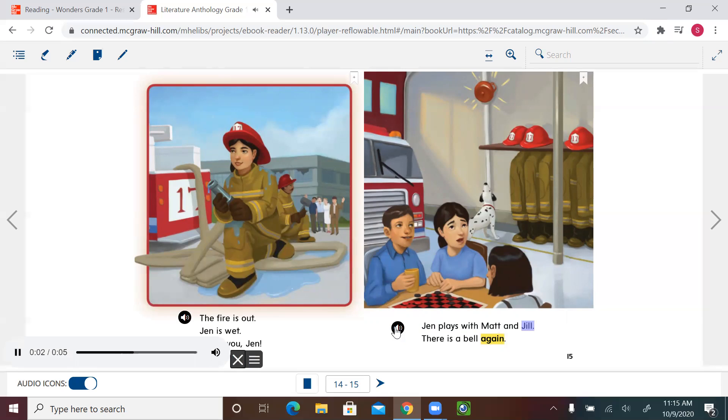'Jen plays with Matt and Jill. There is a bell again.' The characters here are Jen, Matt, and Jill. The setting is inside the fire station or firehouse. The event is the bell rings — I know this from the illustration because the picture shows the bell. Illustrations help you understand the text. Also, firefighters must wear a specific uniform and clothes to protect their body from heat and fire when they help people.